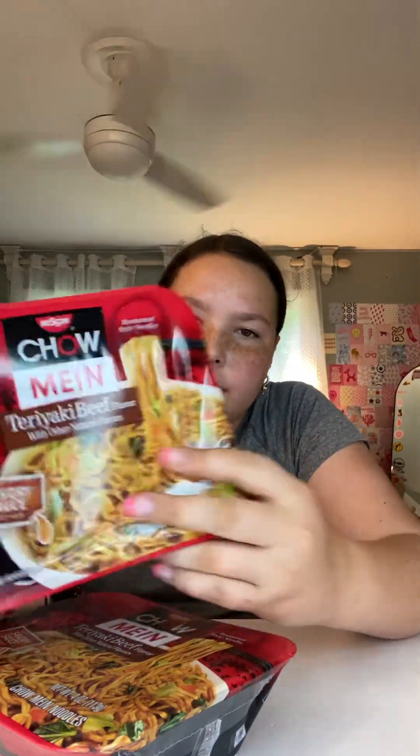First thing from Dollar Tree — I got ramen. My brother wanted to try this; it just looks better, so hopefully it is. And then more ramen — Town Main or something, teriyaki beef. It's kind of unique, so this is what I need my brother to try.